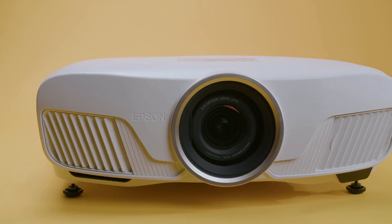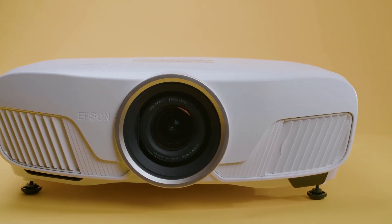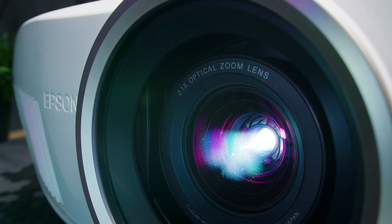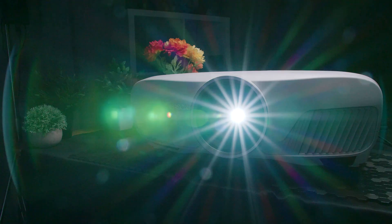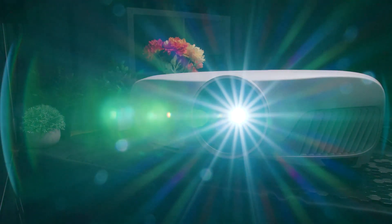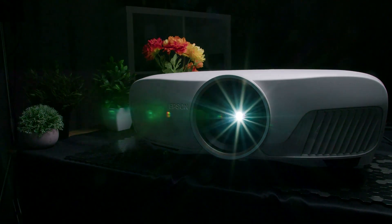Unlike DLP projectors, with Epson's 3-chip LCD technology I saw no rainbow artifacts, so this is a good bet if you're sensitive to them. It also features an upgraded tone mapping algorithm to further enhance HDR content rendering, and it can process up to 10-bit color depth for better color replication and more accurate light reproduction. It only recognizes HDR10 content, which is the standard, but it does lack HLG support.